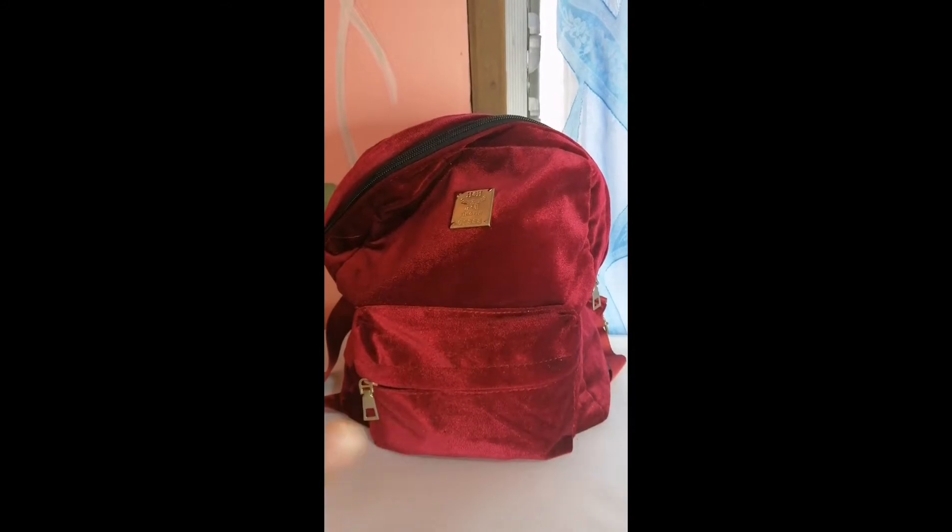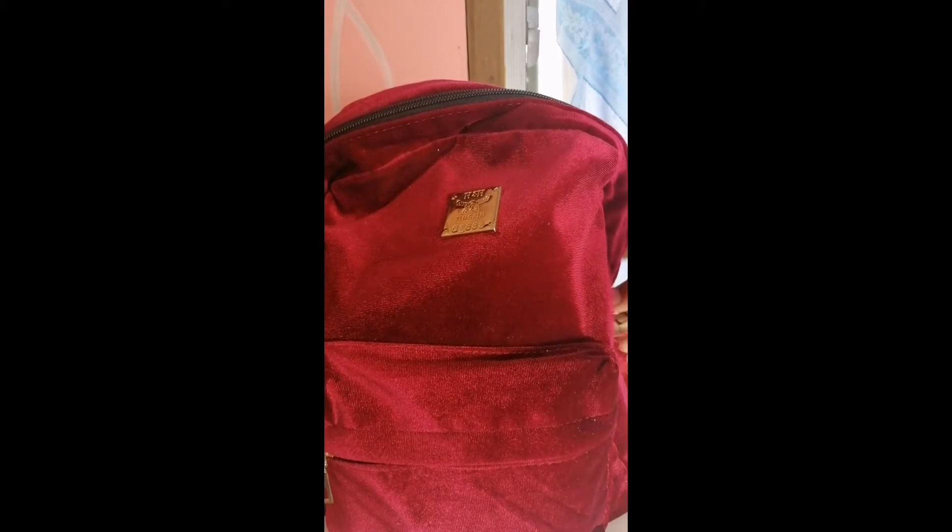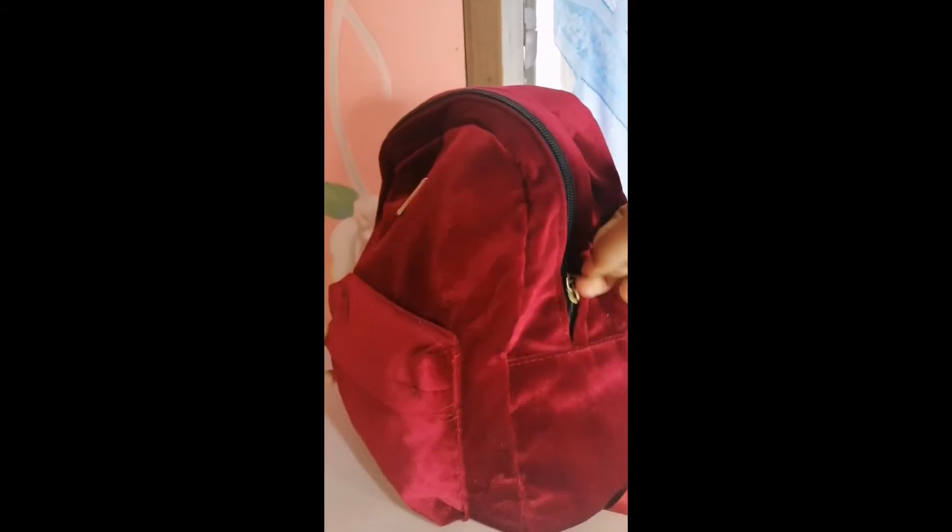Hi guys, it's me again, Sexual. Welcome back to my YouTube channel. Today's video is the 'What's in My Bag' challenge. Before we start, please like, share, subscribe, and click the notification bell for more videos. So let's get started! This is my bag — it's red, not maroon. Let's open the small zipper.